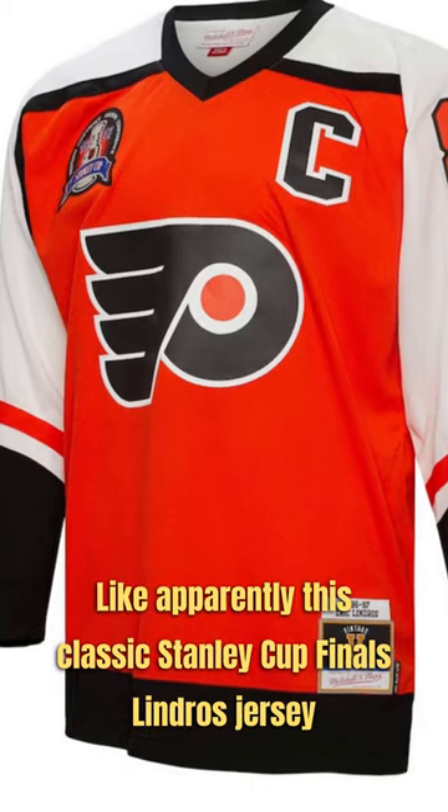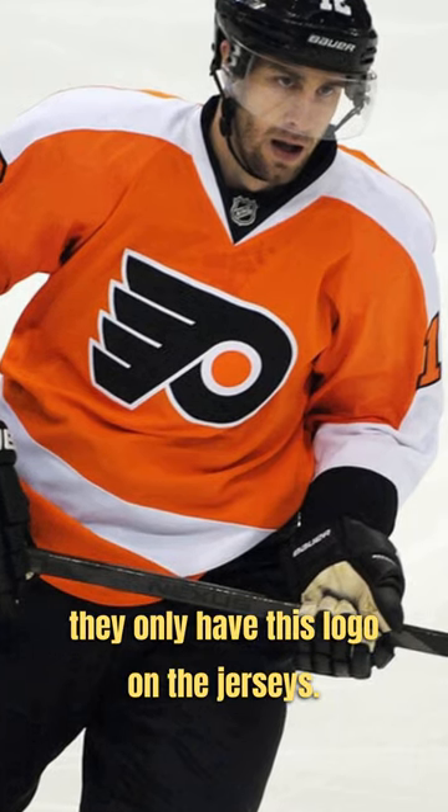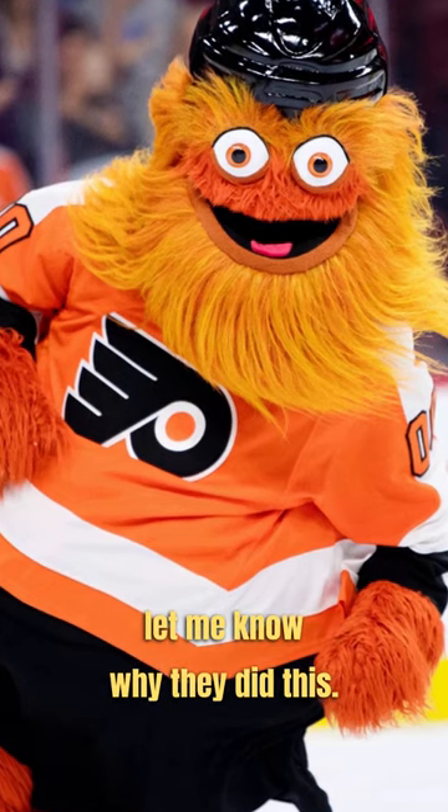Like apparently this classic Stanley Cup Finals Lindros jersey never existed — it was actually like this. I couldn't find out exactly why they only have this logo on the jerseys, so any Philly fans in the comments let me know why they did this.